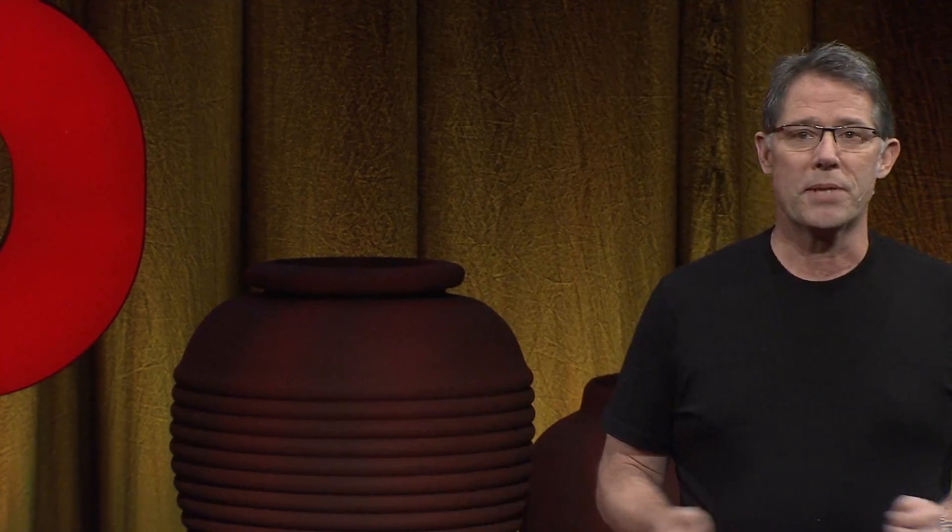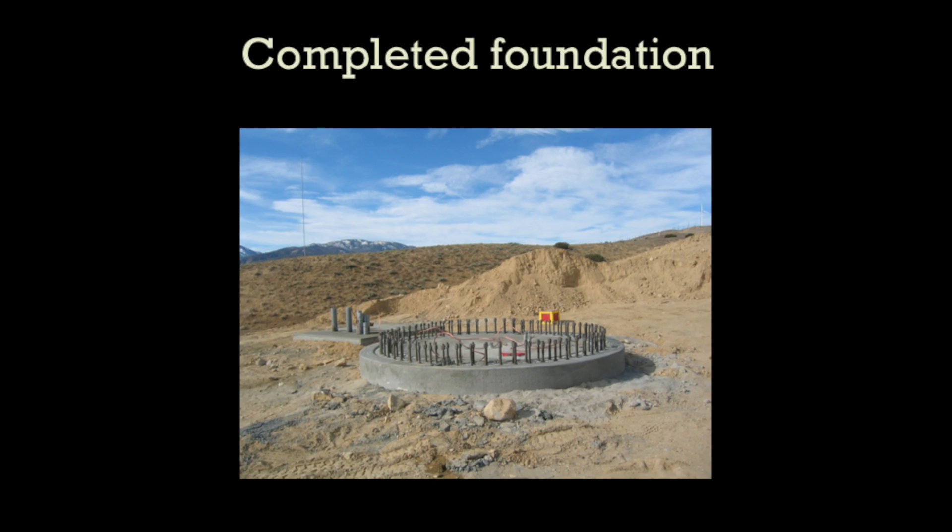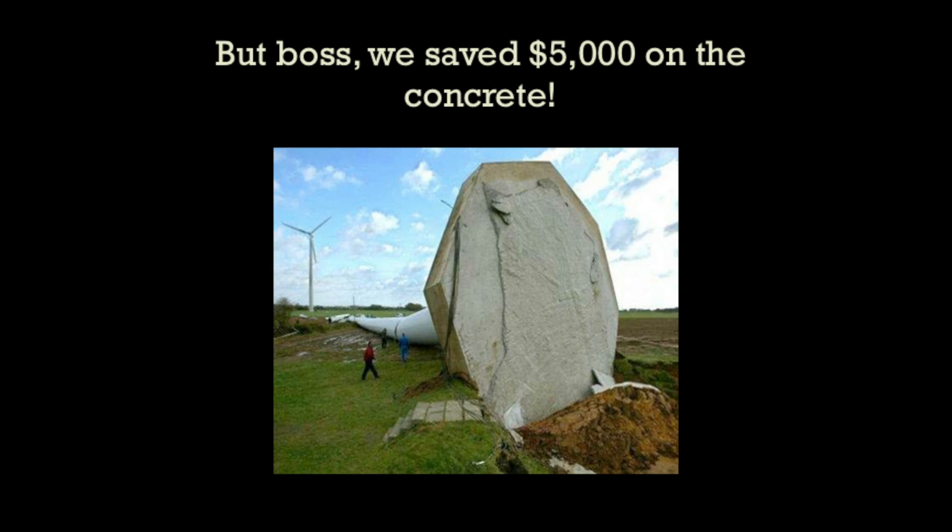Now we dig our hole and build our foundation — 20 feet wide and 40 feet deep. Into that foundation we stick a rebar cage, put a sleeve around it, and pour lots of concrete to anchor it solidly in the ground. You want a solid foundation because if you don't, bad things can happen — you don't want to build a windmill with a shallow foundation, because it doesn't work that well horizontally.